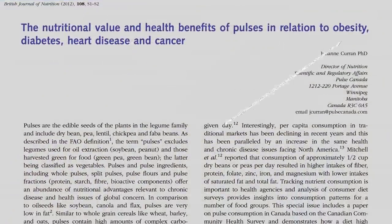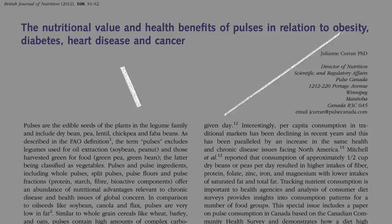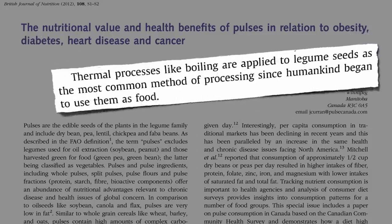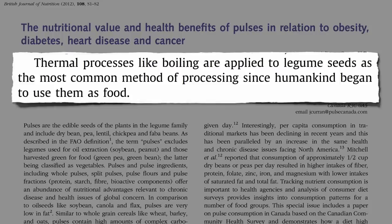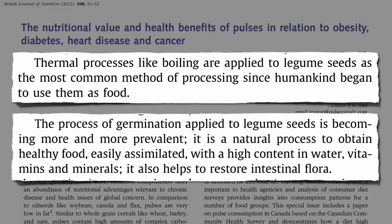Beans, chickpeas, split peas, and lentils are packed with nutrients and play a role in the prevention of chronic disease. But most can't be eaten raw. Boiling is the most common cooking method, which is used to make canned beans. But sprouting is becoming more popular, which is healthier — and there hadn't been any head-to-head comparisons until now.